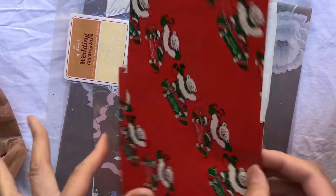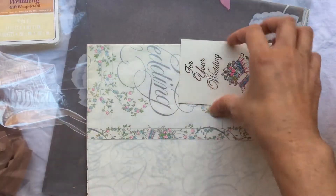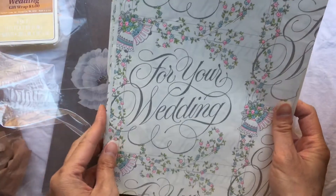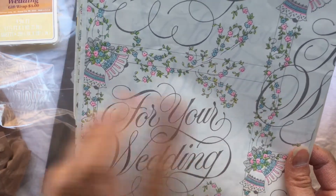I typically don't coffee-dye vintage paper so I was happy to find this. There's a little bit of wrapping paper — this was pretty cool — and some wedding wrapping paper. There's also a little card that came with it, super cute.